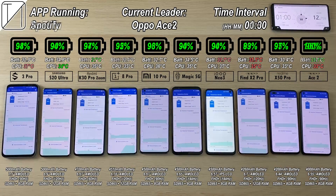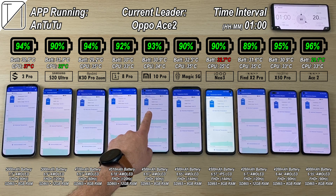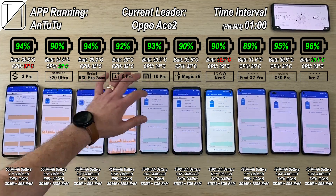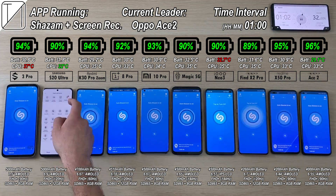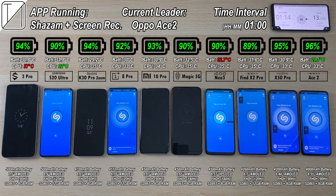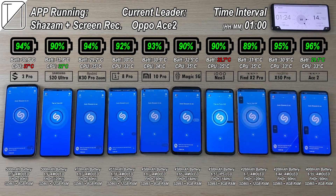We are rocking some Spotify right now. Moving on to the one hour interval, we still have the Oppo Ace 2 at the top with 96%, as opposed to the others. The one dropping the quickest so far is the Oppo Find X2 Pro with 89%, with the Red Magic 5G not far behind at 90%. Now we're going to Shazam with screen recording to chew up some battery, since many people do use screen recording to share things with friends or record a game.